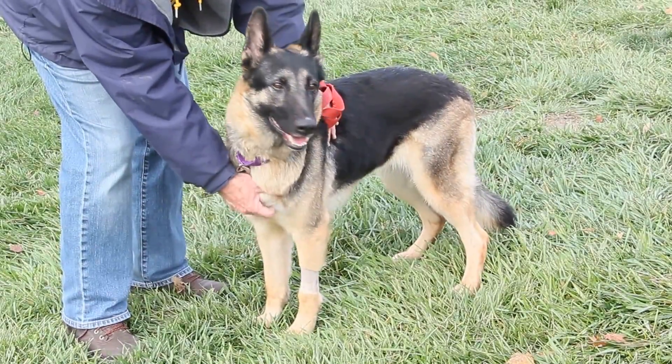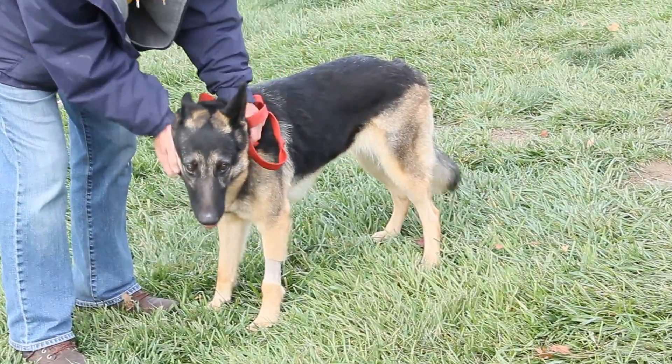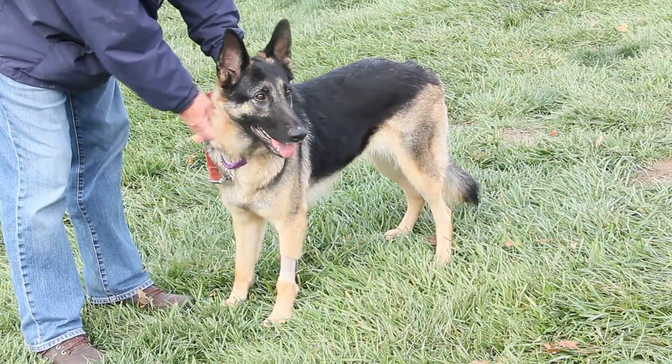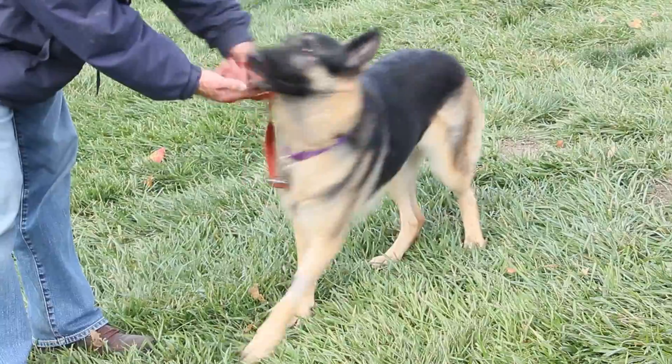While she's been here at the Humane Society, Zoe Ann does prefer to go to the bathroom outside, and she does walk pretty nicely on her leash. In addition, she already knows how to sit for things that she wants, like treats and toys. So we're thinking she'd be pretty trainable if you wanted to teach her something in her new home.